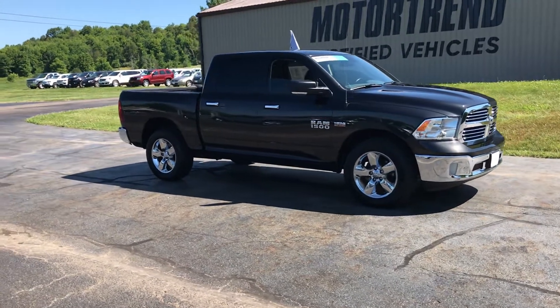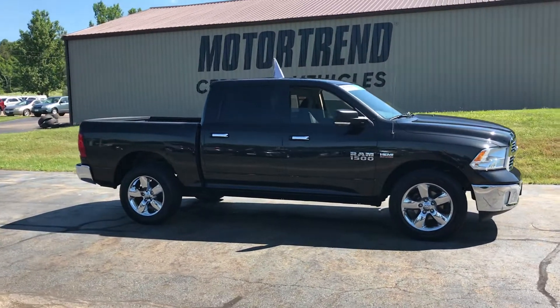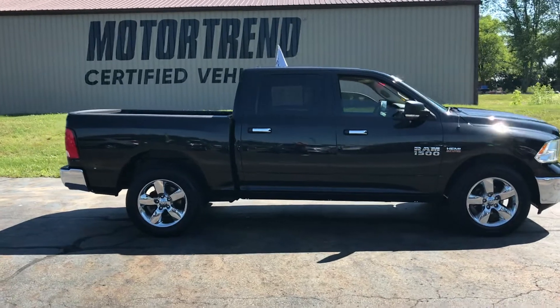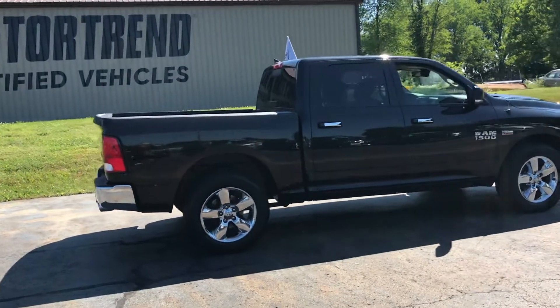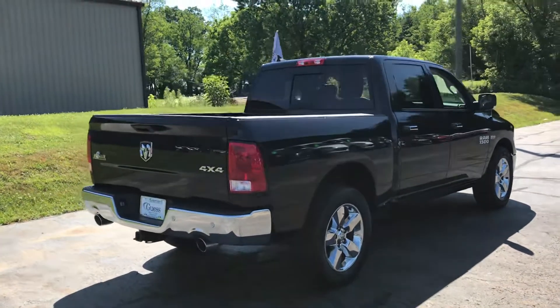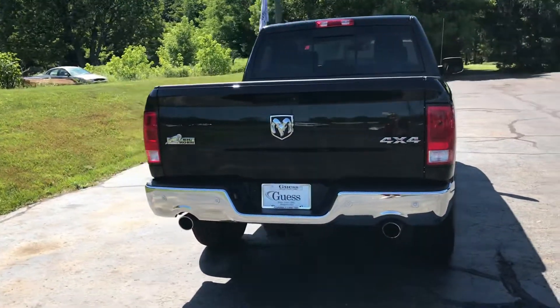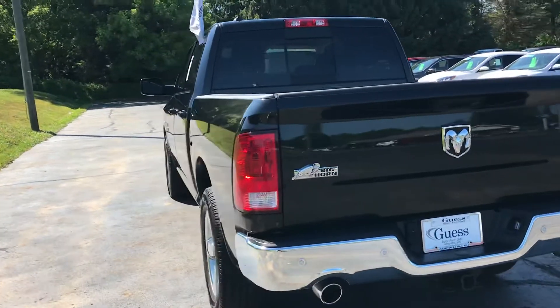This 2017 Ram 1500 Bighorn is available at Guest Motors in Carrollton, Ohio. It is a one-owner truck with no accidents. It is going to be sold Motor Trends certified pre-owned, so it's been through our 147-point service inspection and we're going to back that service inspection for six months or 7,500 miles after the sale.